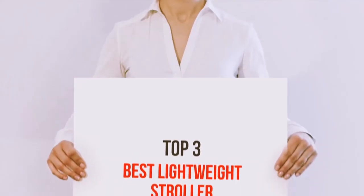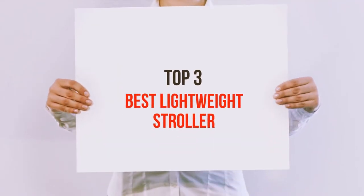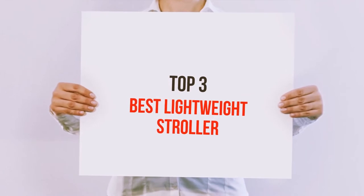Hi guys, welcome back to my channel. In today's video, we're gonna check out the Top 3 Best Lightweight Strollers.